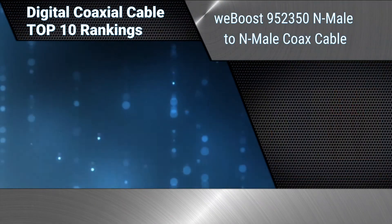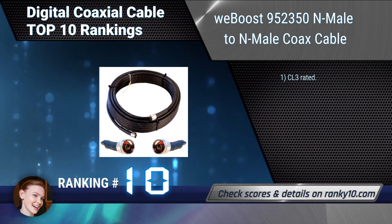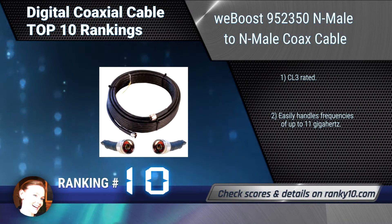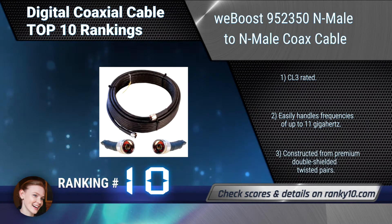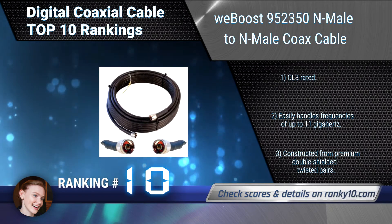Ranking number 10: WeBoost 952350 NMail to NMail Coax Cable. This cable is designed to work with devices and appliances with 50 ohm impedance. Ideal with an antenna and amplifier, this coaxial cable works on all carriers: AT&T, T-Mobile, Verizon, Sprint, and US Cellular. CL3 rated. Constructed from premium double shielded twisted pairs.